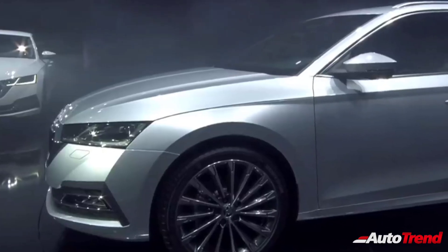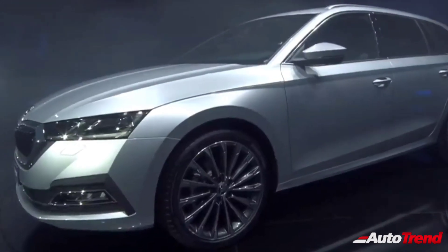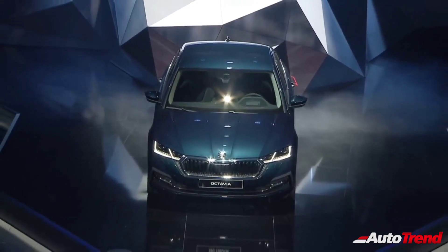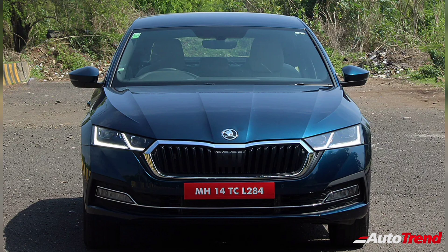The new generation 2021 Skoda Octavia will be launched within the price bracket of Rs. 18–24 lakh ex-showroom and will compete against its only rival, the Hyundai Elantra. Now that the Honda Civic and the Toyota Corolla Altis have been discontinued, and Volkswagen not having plans to bring in the Volkswagen Jetta, the Hyundai Elantra is the only competitor for the new Skoda Octavia.